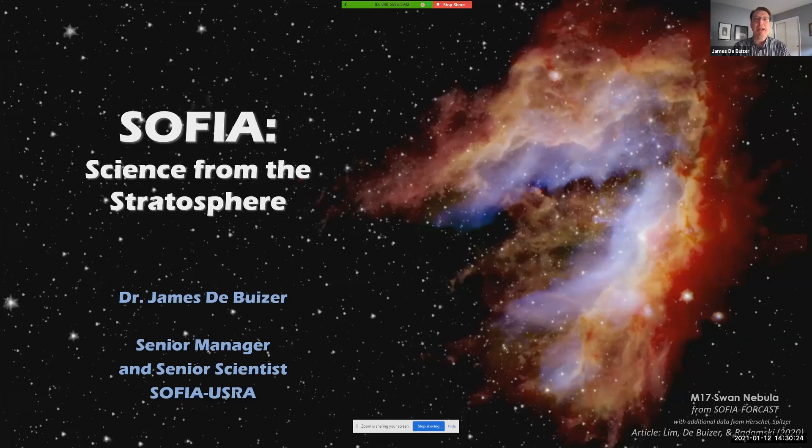My name is James DeBiser. I'm a senior manager and senior scientist at the Stratospheric Observatory for Infrared Astronomy, and I'm here to talk to you about a few of the more interesting recent results from SOFIA.